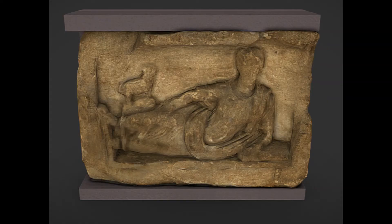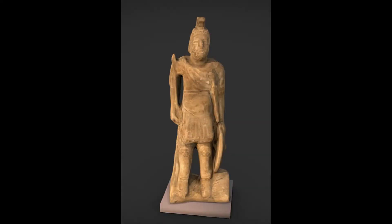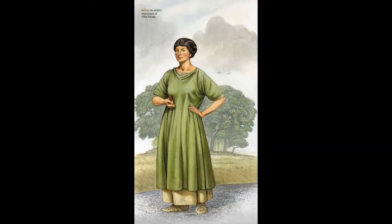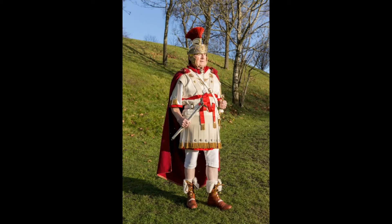Thanks to sculptures, gravestones, statues and documents surviving from the time, we have a good idea of how people would dress in the Roman Empire and along its frontiers.